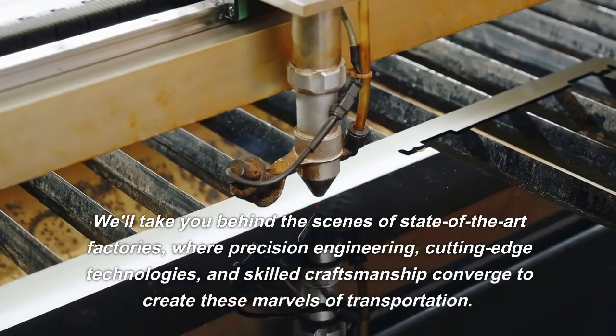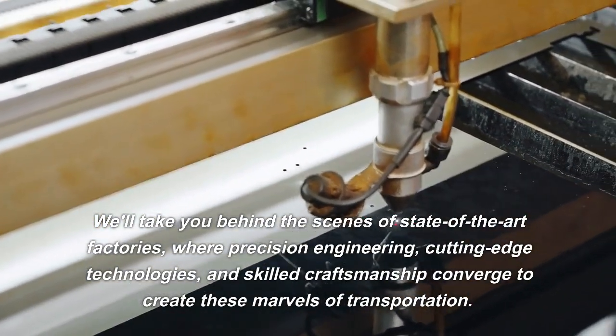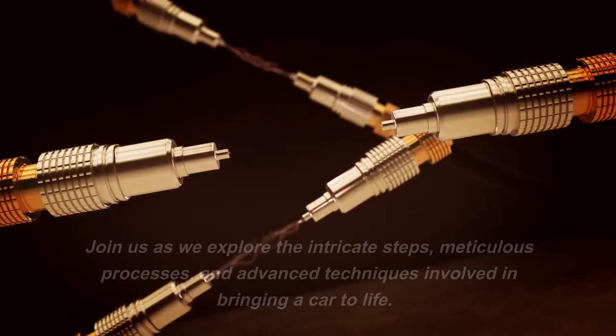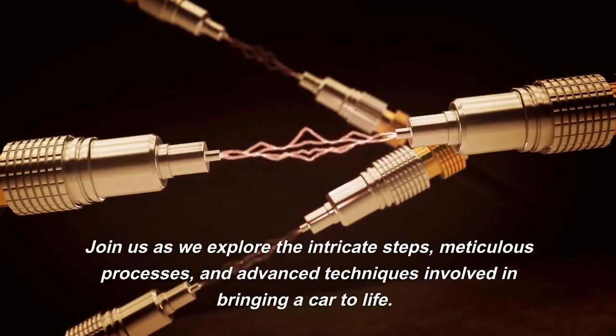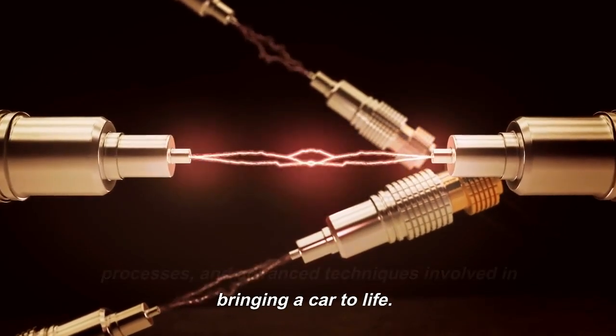We'll take you behind the scenes of state-of-the-art factories, where precision engineering, cutting-edge technologies, and skilled craftsmanship converge to create these marvels of transportation. Join us as we explore the intricate steps, meticulous processes, and advanced techniques involved in bringing a car to life.